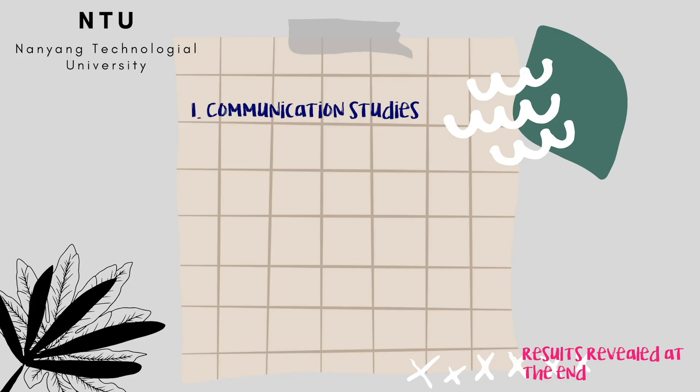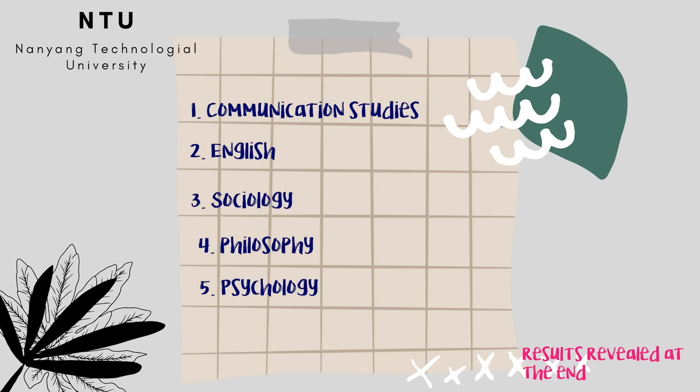Moving on to 2020 — the universities I applied to are the same as 2019 but the courses have changed. For NTU, I applied to Communication Studies as my first choice again, as I was from a Mass Communication course in Poly. My second choice this time was English, my third choice was Sociology, my fourth choice is Philosophy, and my fifth choice is Psychology.